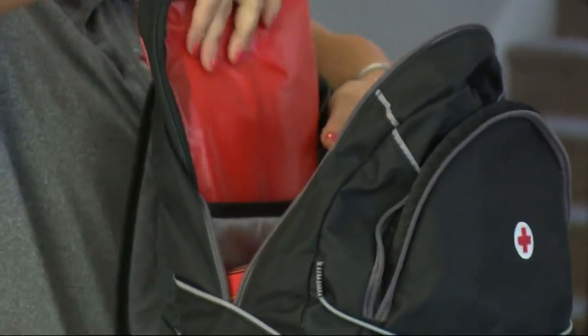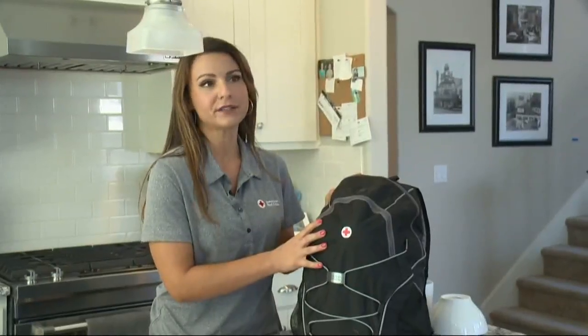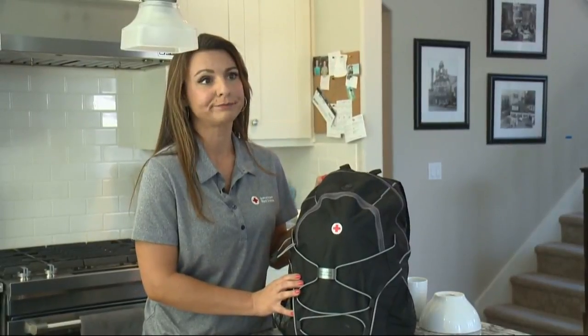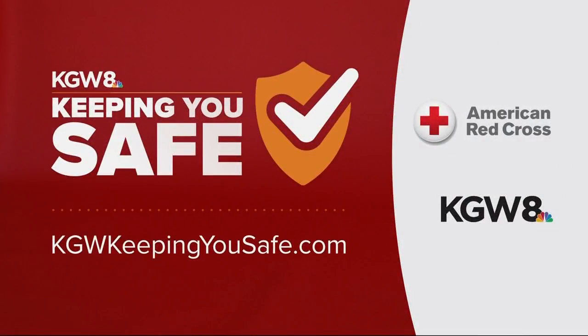Pack it up in your house and a small version for your car. Our recommendation is at least three days' worth of supplies and water, and this kit is pretty darn close. We have a checklist for ideas to put in your emergency kit, plus more on escape routes and how to get your whole neighborhood on board with the plan — all on kgw.com/keepingyousafe.